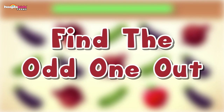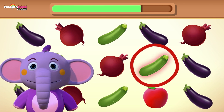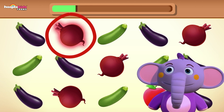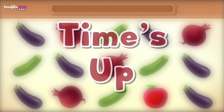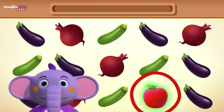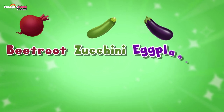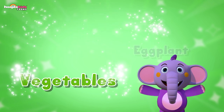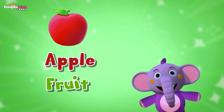Let's find the odd one out again. Time's up — did you get it? Beetroot, zucchini and eggplant are all vegetables. And the odd one out was an apple — hey, that's a fruit!